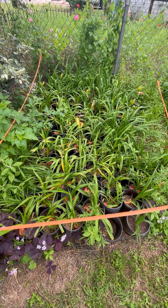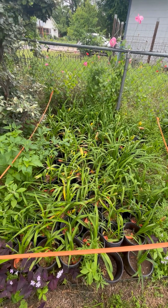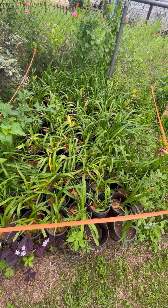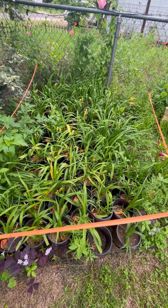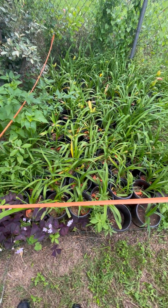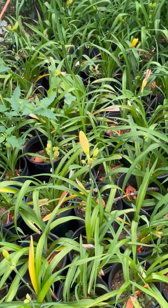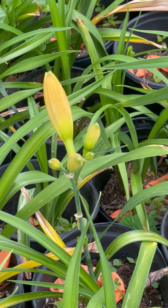They have all leafed out. If you remember, I trimmed the leaves off, took all the dead foliage off, divided them, put them in a pot. And some of them have bloomed — a lot of them have flower blooms on them. As you can see, there's not one blooming today, but that one right there is probably going to bloom tomorrow.